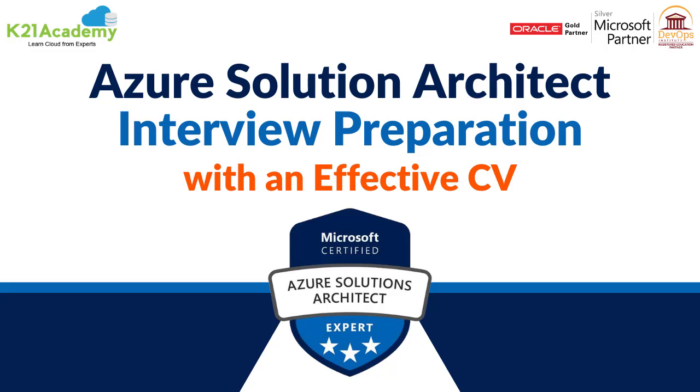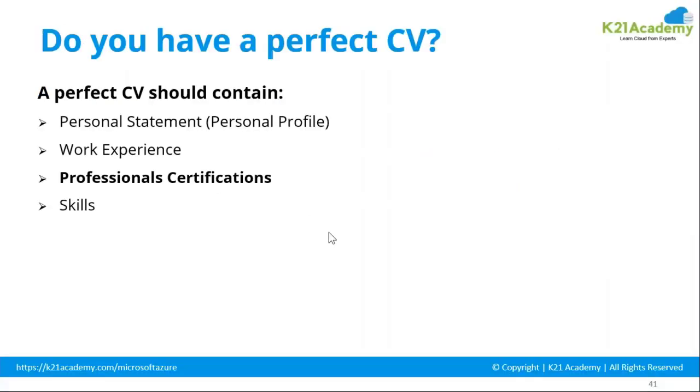Hello everyone, welcome back to another session by K21 Academy. Today our expert trainer will be discussing Azure Solution Architect interview preparation with an effective CV.